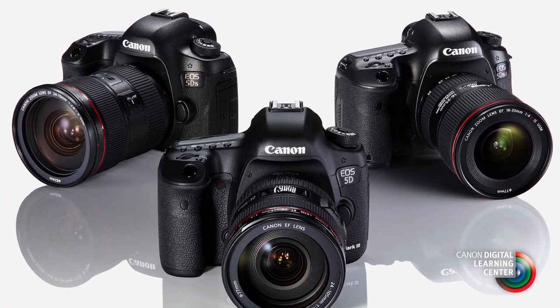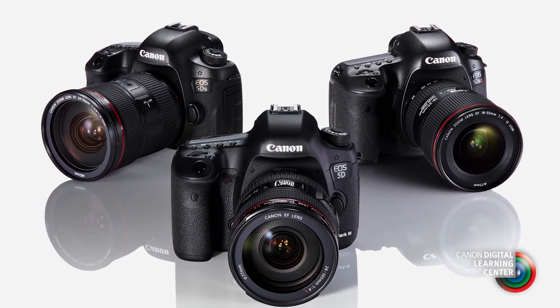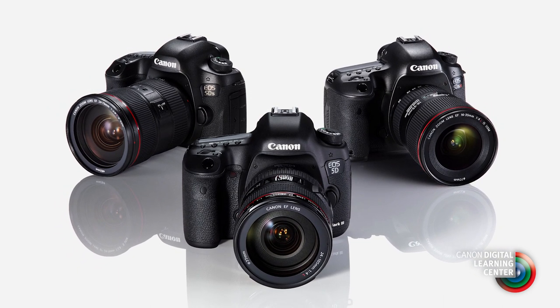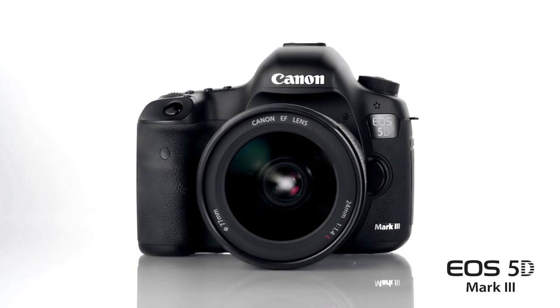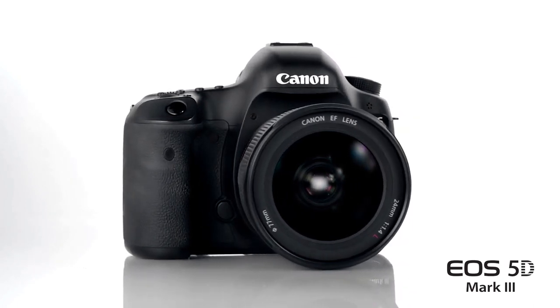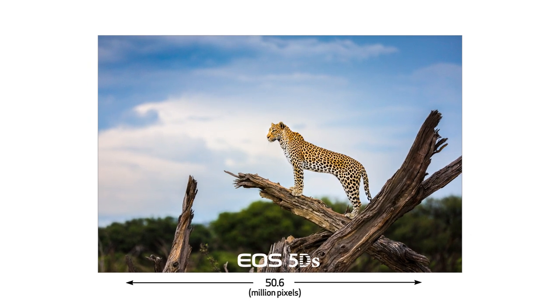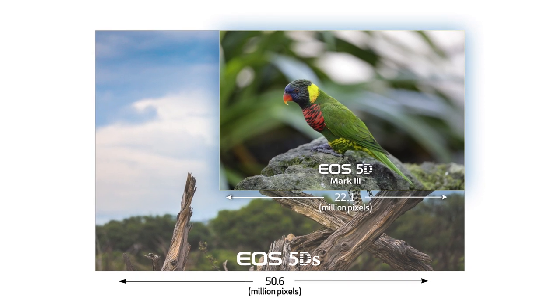As we launch the EOS 5DS, a very important point is to understand that it does not replace the EOS 5D Mark III in the Canon product line. We understand that not every Canon shooter has a need for super high pixel resolution, and for those photographers, the 5D Mark III remains a viable and practical alternative. When we look at the 50 million pixels the EOS 5DS offers, the numbers are staggering — it's more than twice the pixel resolution of the 5D Mark III.